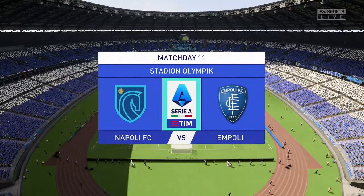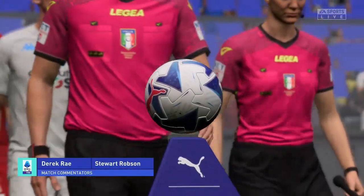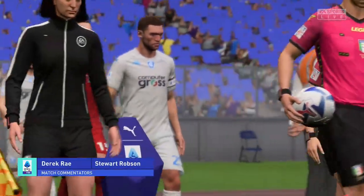Hello and welcome, and I can tell you it was a dry walk to the gantry today, no rain in sight. I'm Derek Ray, and sharing commentary with me, as usual, is Stuart Robson.